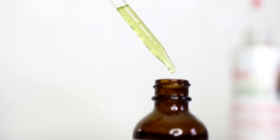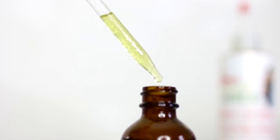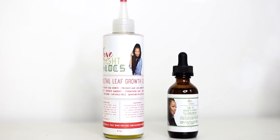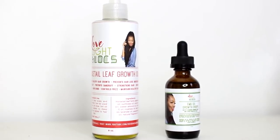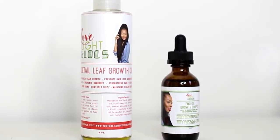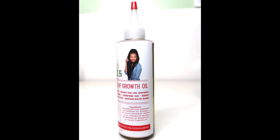These two oils have a slight green tint because they're infused with Horsetail Leaf Herbs. Bear in mind that the Emu Oil Growth Drops are a bit thick due to the Emu Oil ingredient. Emu Oil comes from actual Emus, so this oil in particular is not for vegans. However, the Horsetail Leaf Growth Oil is definitely vegan-friendly.